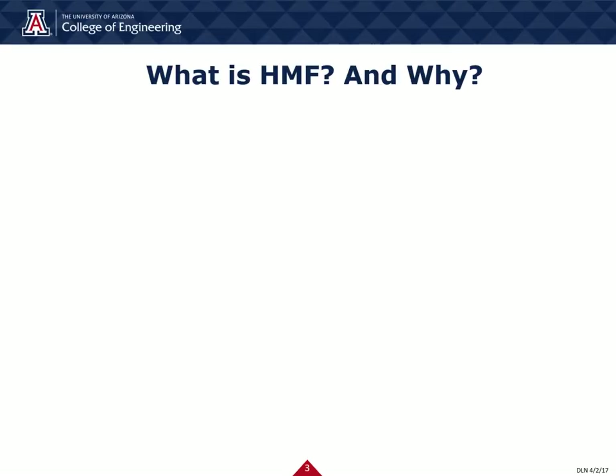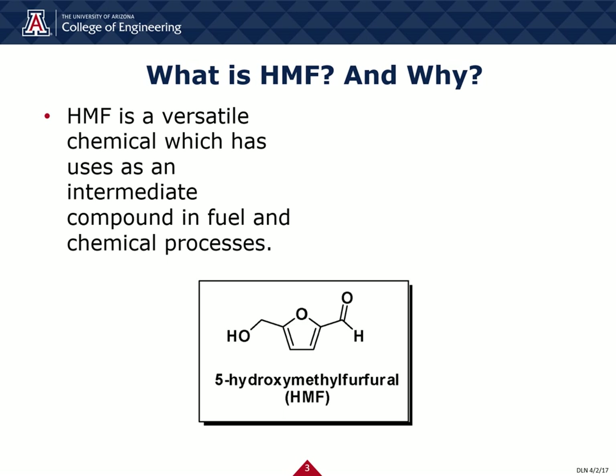The purpose of our plan was to produce this chemical called 5-hydroxymethylfurfural, and how we are going to create it using agricultural waste. But what really is HMF, and why do we care? HMF is a versatile chemical which has uses as an intermediate compound for fuel and chemical processes. It has applications in the pharmaceutical industry, in the creation of biofuels, in the creation of solvents, and in the building of polymers, just to name a few.